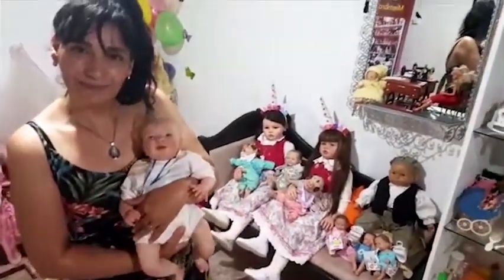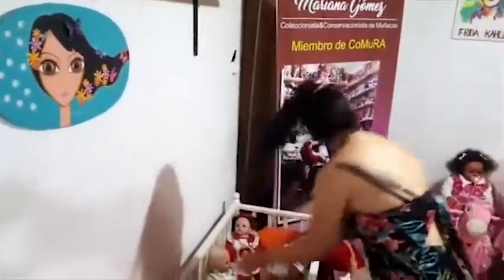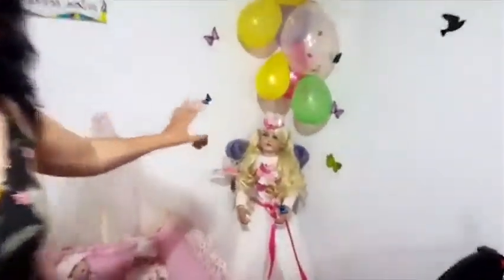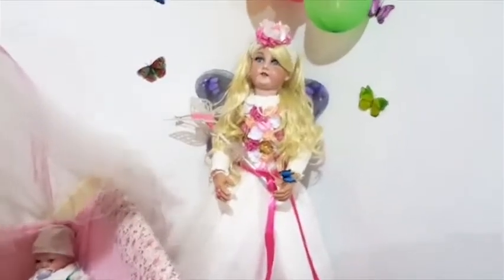La realidad que tienen es impresionante. ¿Qué otras muñecas tenés para mostrarnos? Esta muñeca que está aquí, en gris le puse — nació ayer. Me regalaron una cabeza, es la más nueva de la colección. Solamente me regalaron la cabeza. Es una Armand Marseille, alemana. Le puse cuerpo, manos y así nació Ingrid.